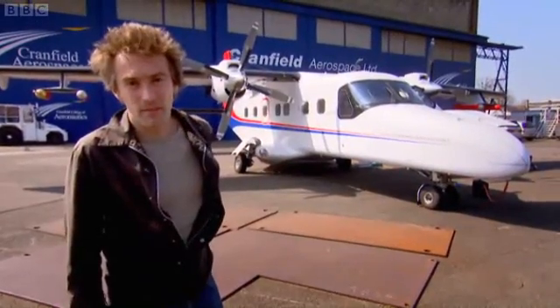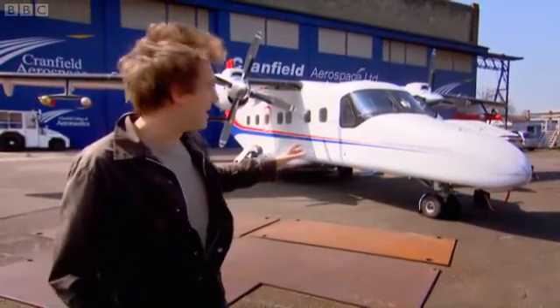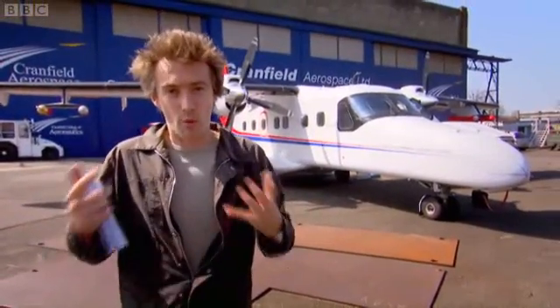I'm here at Cranfield in Bedfordshire, at the airfield, with the Natural Environment Research Council. This is literally one of the only planes that's going to be flying in Britain today. This plane is actually going up near the ash cloud to take atmospheric samples to give us an idea about what we're up against.